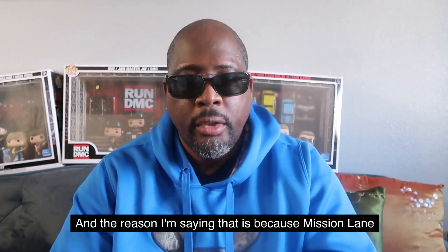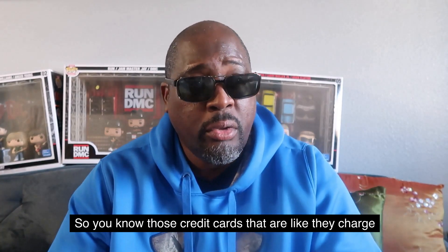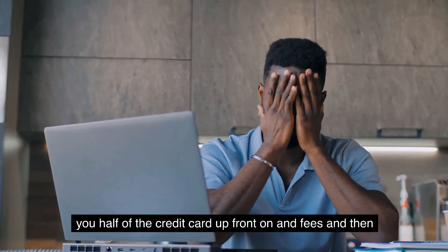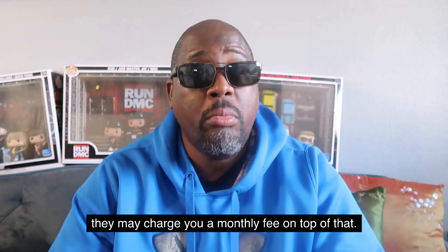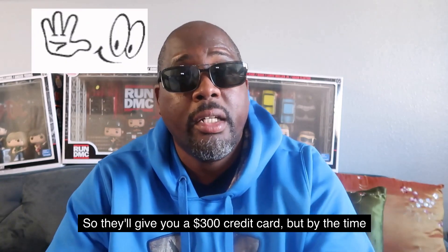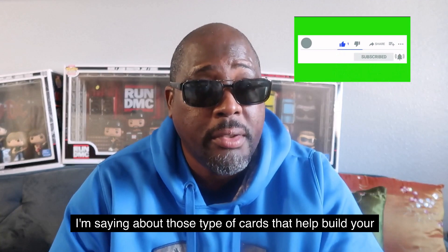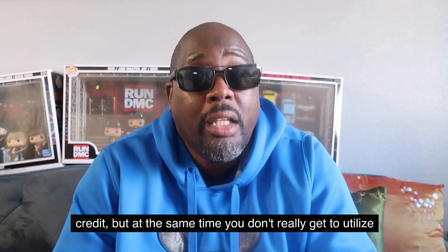The reason I'm saying that is because Mission Lane is one of those cards that doesn't charge you an upfront fee. You know those credit cards that charge you half of the credit limit upfront in fees, then charge you an annual fee on top of that, and then a monthly fee on top of that? They'll give you a $300 credit card but by the time you can use it, it's only $100. Those cards help build your credit but you don't really get to utilize them when you first get them.